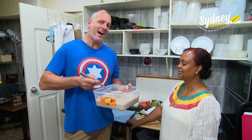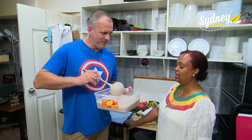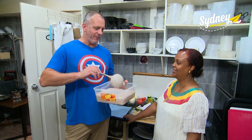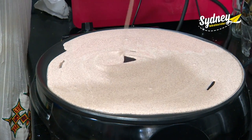This here is the heart and soul of Ethiopian food. What's it called? Injera. It's like a flatbread. The big trick is you have to circle it nicely.